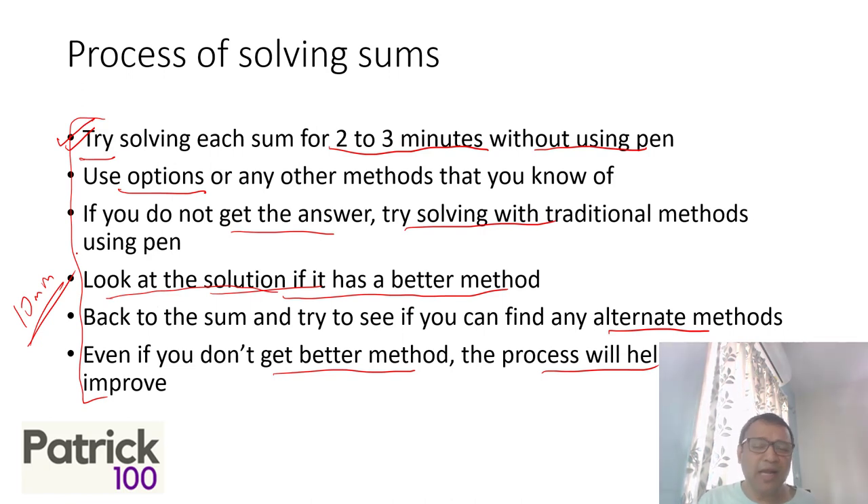There are simple techniques: use options wherever possible, substitute values wherever possible, if there is a percentage question use 100, and approximate where possible. These simple techniques will help you to solve things faster, and over a period of time when you start using them regularly, they will help you.